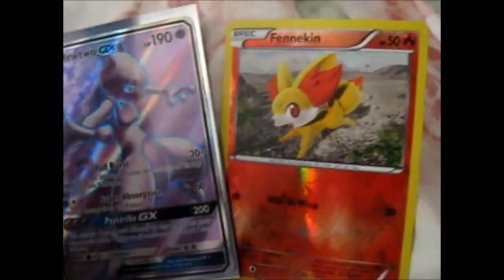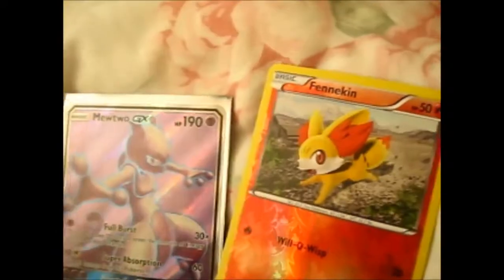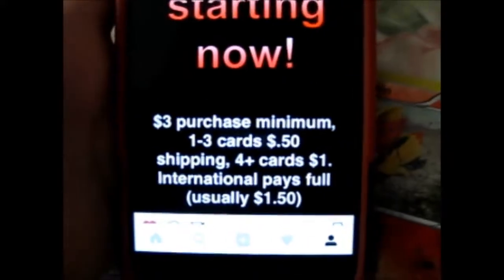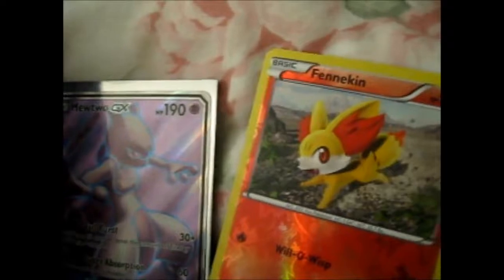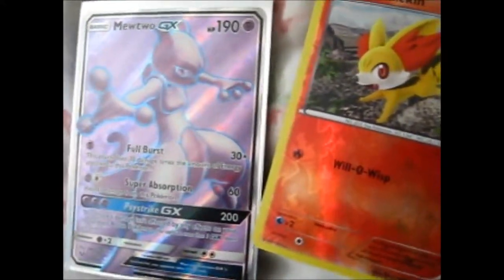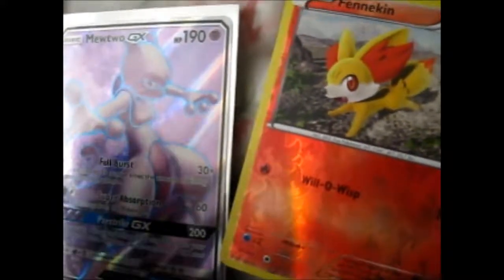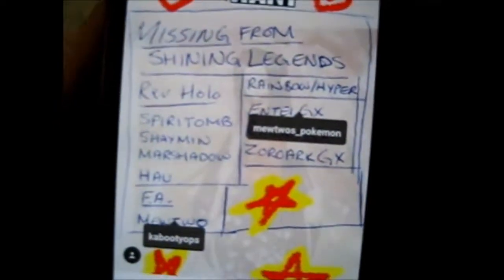I bought this one from the lovely person on Instagram — this guy. He's got loads of other cards up for sale too. He's US-based. He was very nice enough to offer to let me buy it when I posted a picture of what I was missing. So these obviously are the ones that I was missing, and those two have arrived.